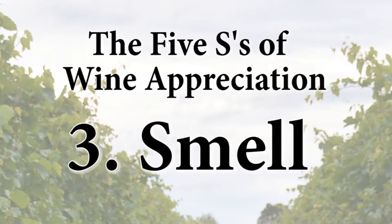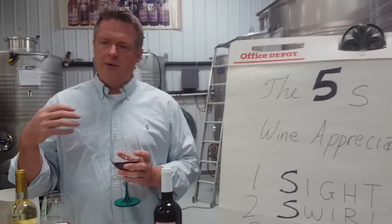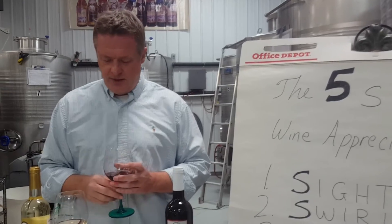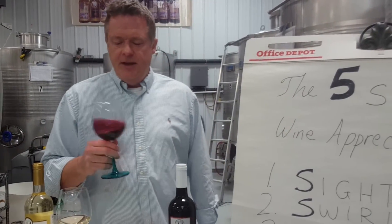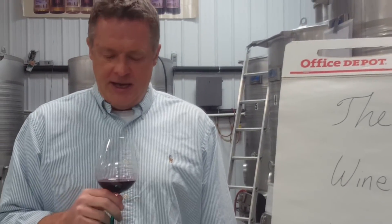You should know that over 80% of your sensation of the wine — your flavor expression — is coming from your sense of smell. So we swirl that wine to release the aromatics, and then we put our nose in the glass for the third S of smelling.